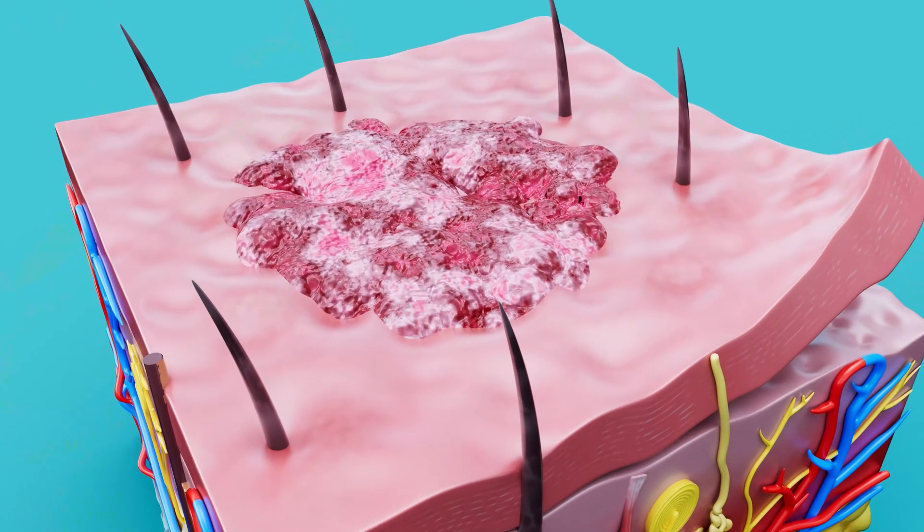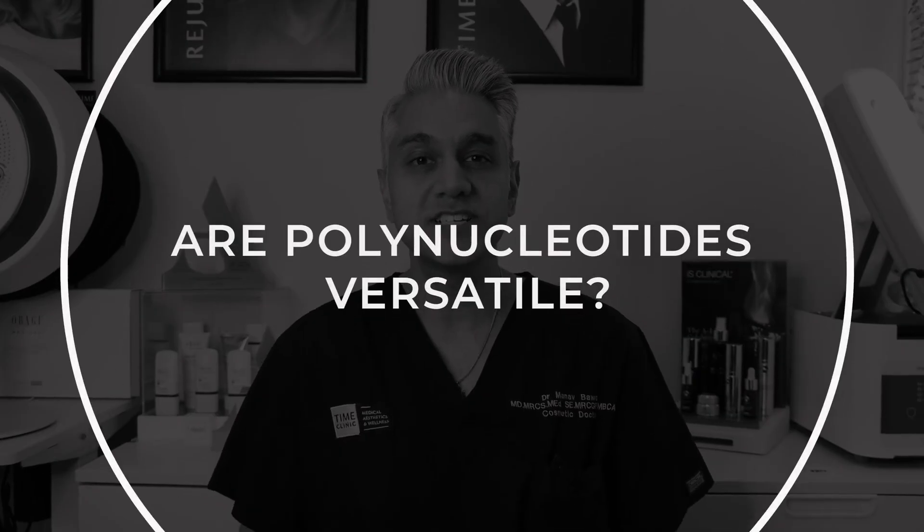One of the great things about polynucleotides are their healing properties — they can really help reduce redness and heal skin that has been damaged, for example by the sun. If there is pigmentation, they have been shown to reduce it, which is great around the eyes where there are not many other options. Polynucleotides can be used anywhere on the skin, including the eyelid, all around the face, and on the body too.